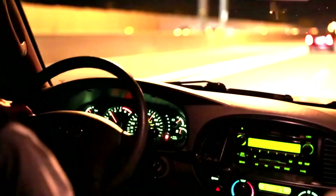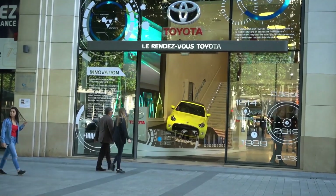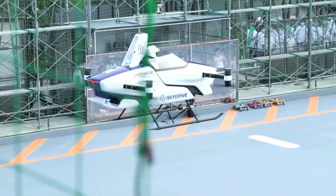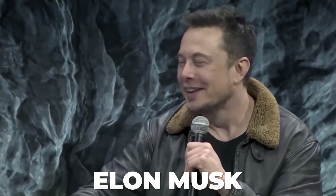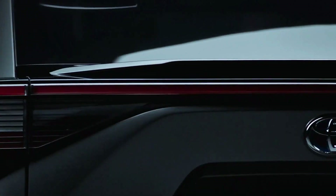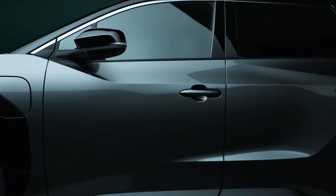Toyota recently launched its all-new electric car, which provides a glimpse into the company's electrified future — one that even includes flying cars. The EV is called the Toyota BZ4X, which sounds like something Elon Musk would name his second child, but there's a reason behind the name. Stick around till the end of the video to find out.